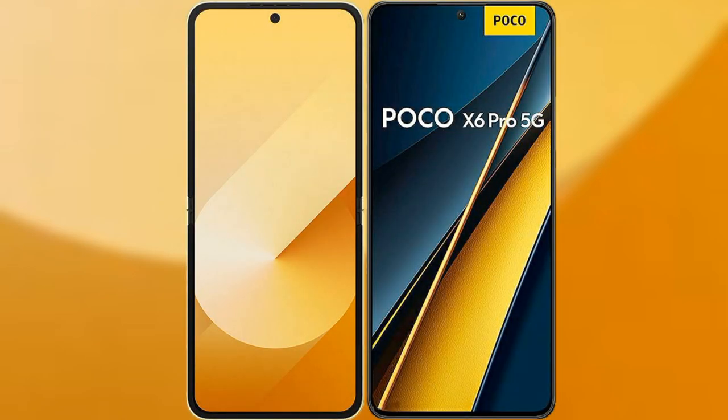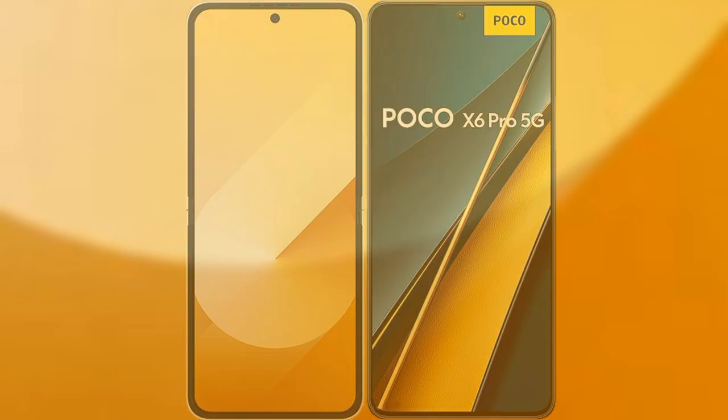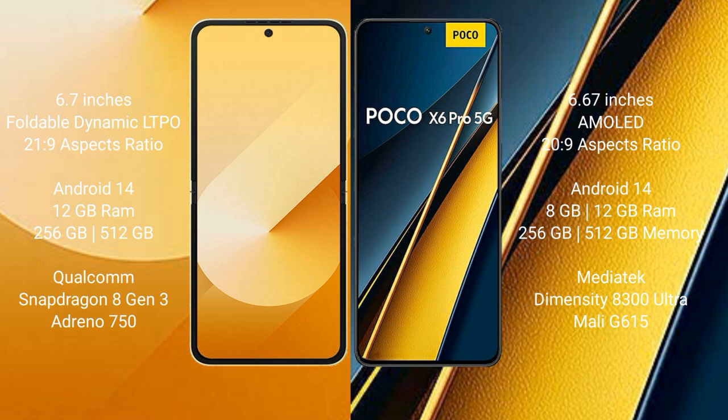We will compare the new Samsung Galaxy Z Flip 6 with the Xiaomi Poco X6 Pro. The Samsung Galaxy Z Flip 6 comes with a 6.7-inch foldable Dynamic LTPO AMOLED display, while the Xiaomi Poco X6 Pro comes with a 6.67-inch AMOLED display.